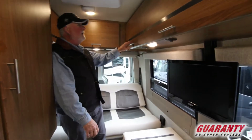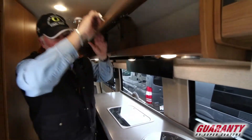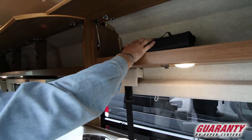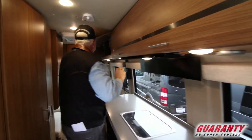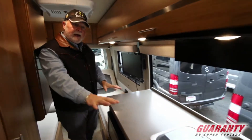Everybody says, gosh Gary, there's no closet, there's no room, there's no storage. Well come on — how's that for storage? Here's all the owner's information. Lots of storage. Counter space — look at that — great counter space.